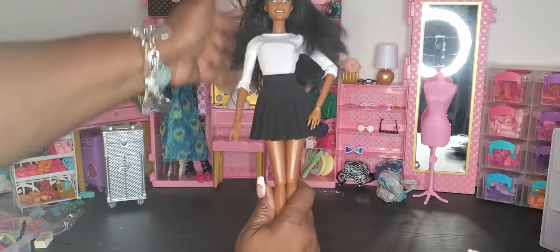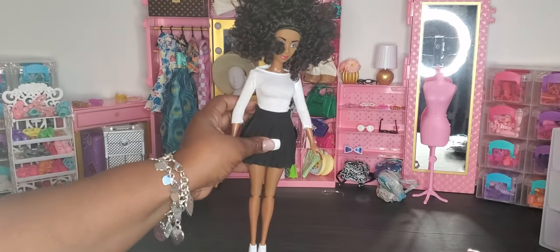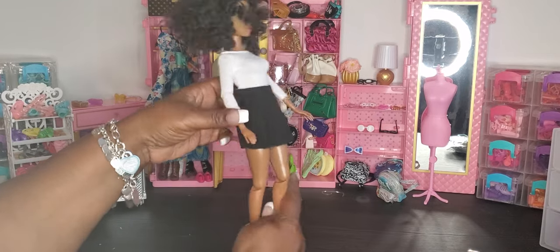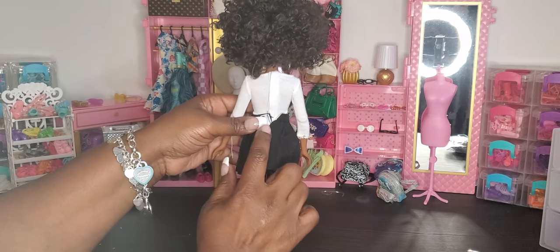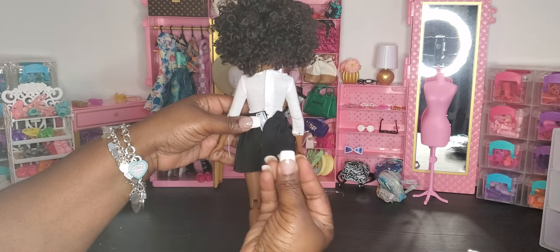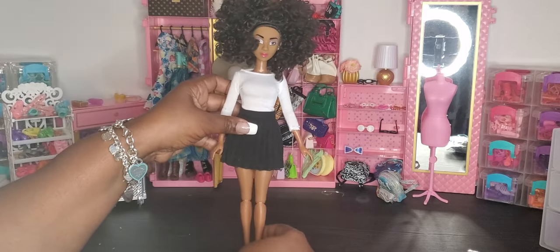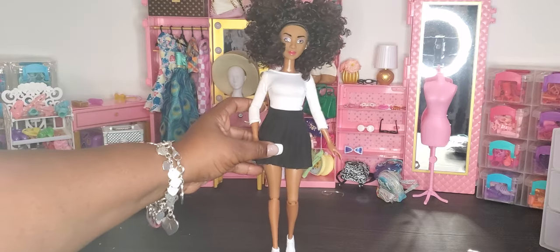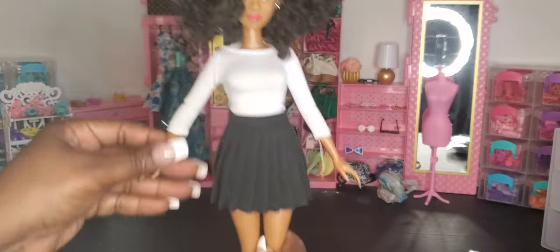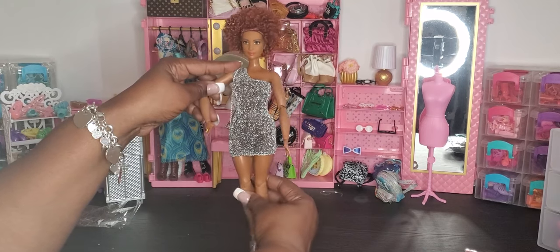On our Fresh doll she can absolutely fit it, but you have to play around with the back since it won't close all the way at the top because of her wider hips — it doesn't give you full closure like on the made-to-move or integrity doll. She has her own white sneakers so I kept those on. That's our last doll in this set.